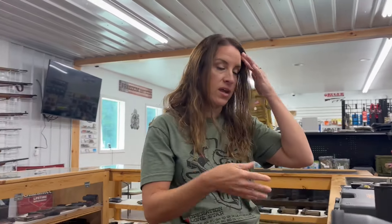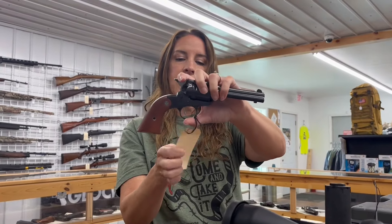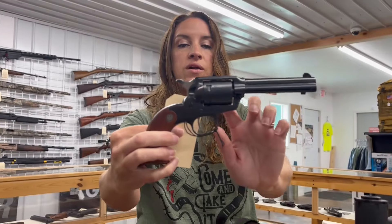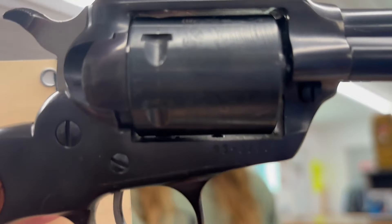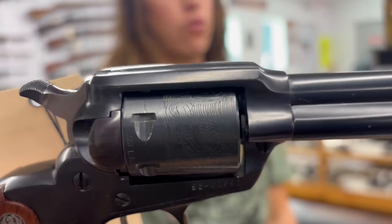If you guys haven't checked out Canik, do it — they're so cool. We also have a Ruger New Bearcat. It's got really cool engraving on the cylinder. It's a 22 long rifle, six rounds, four inch barrel. It comes with the original box and it is used for $50.